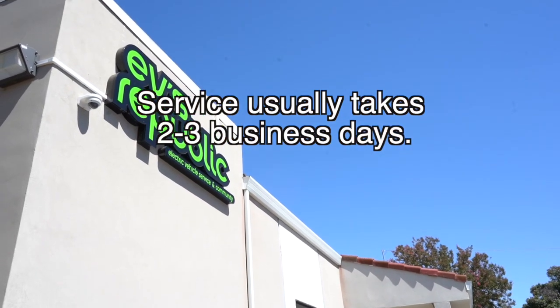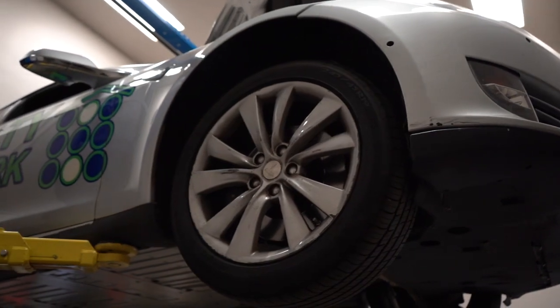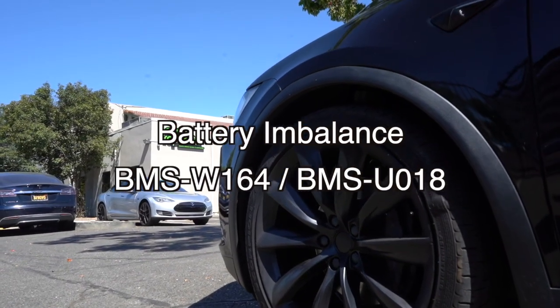Our service typically completes this procedure within two to three days and provides a warranty of six months or 20,000 miles for battery repairs, ensuring our quality of service. The last code we'll be speaking about is BMSW164.